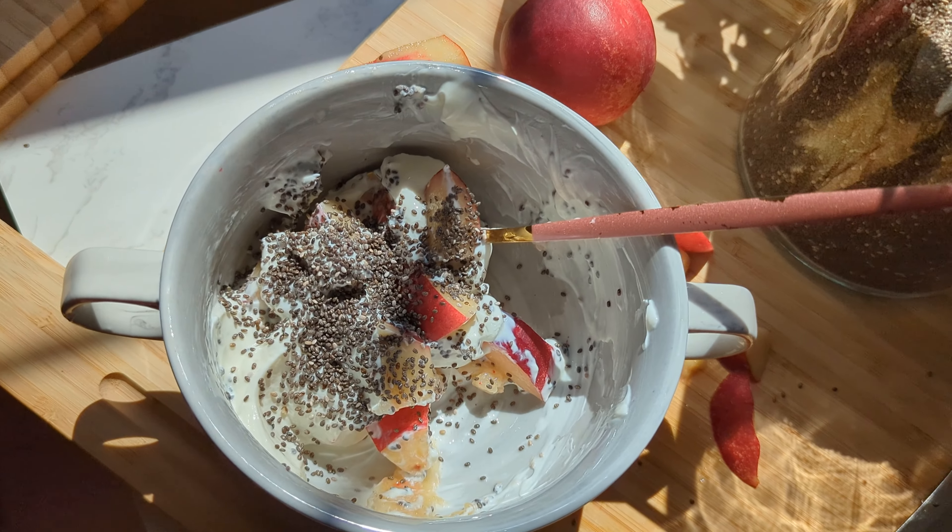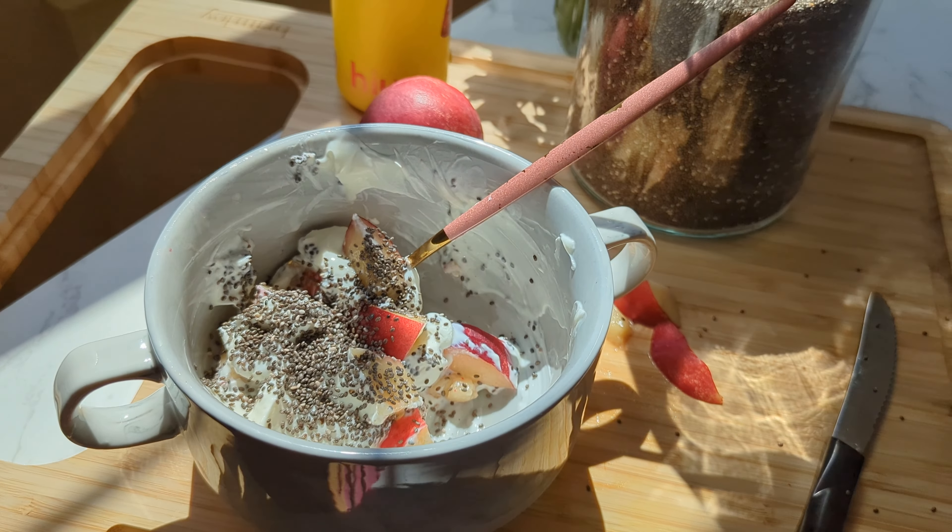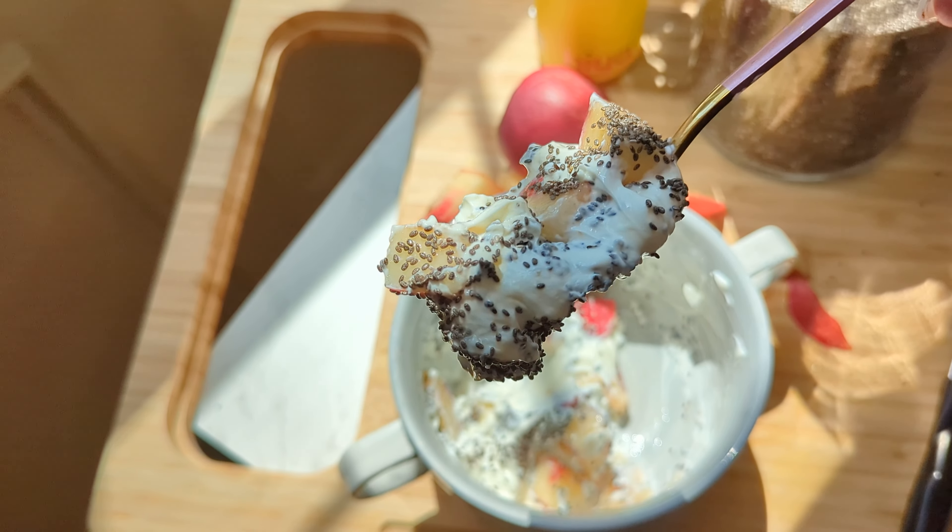I split it with my little boy. He gobbled his down and was a happy clam. I needed to get his breakfast all set up and get him going for the day.